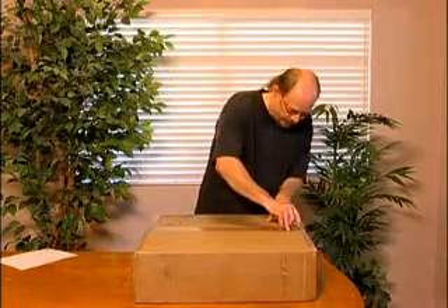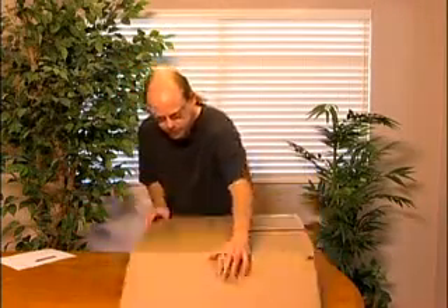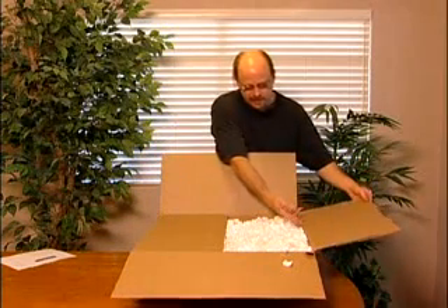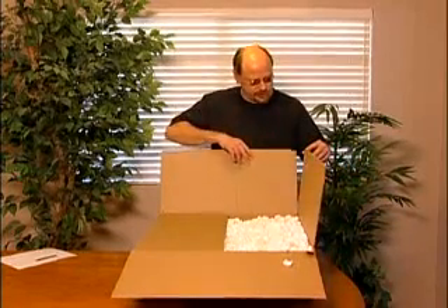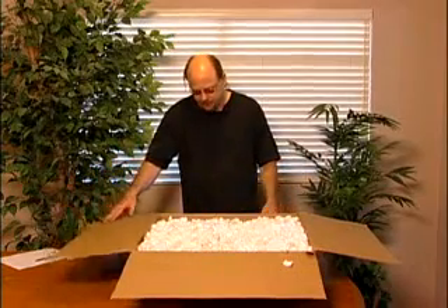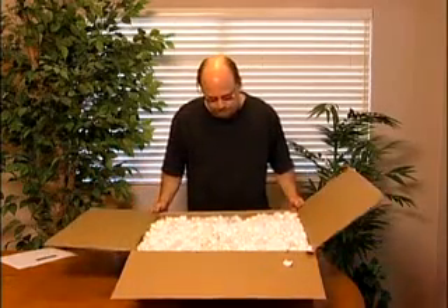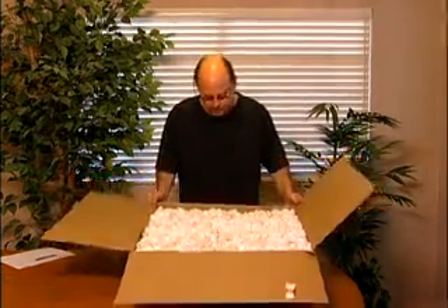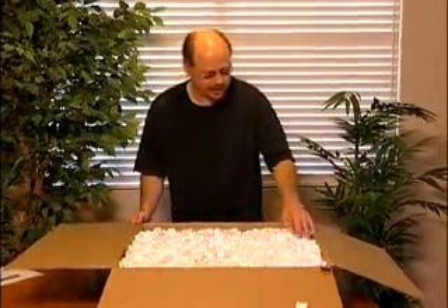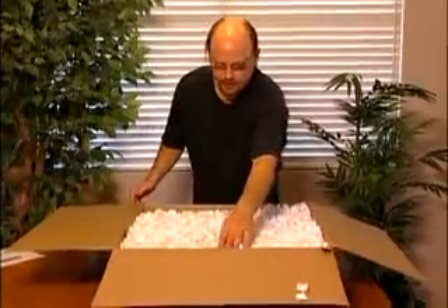I'm going to open this and we'll see what it looks like inside. See how he cut this right here? So this was a larger box that he cut down to size. And he's got this filled with peanuts — there are two to three inches of peanuts on all sides of the item that I bought.